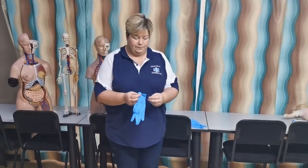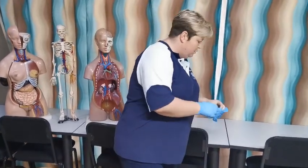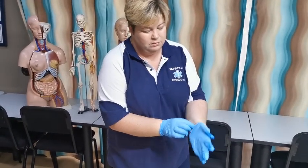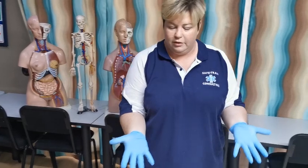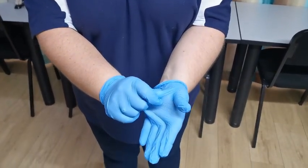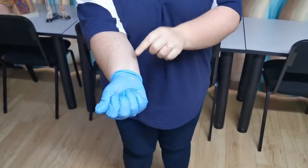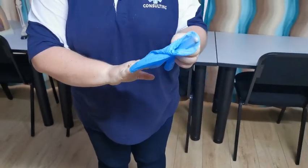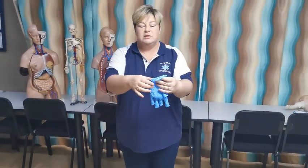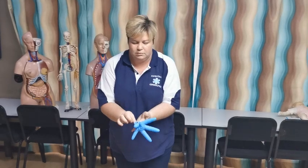I am now going to demonstrate how to put your gloves on and how to remove them. Put your gloves on nicely and do not touch the inside. To remove them safely, pinch one glove in the middle of the palm of the hand and remove it. Place it inside the other glove, put one finger underneath, and you can throw them away. If you want, you can tie it off before discarding.